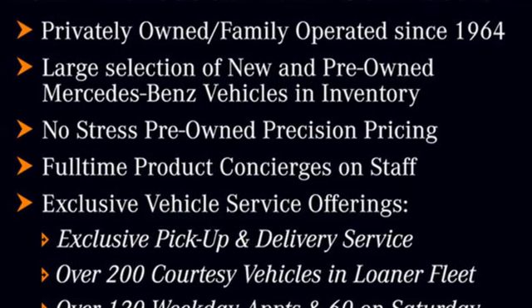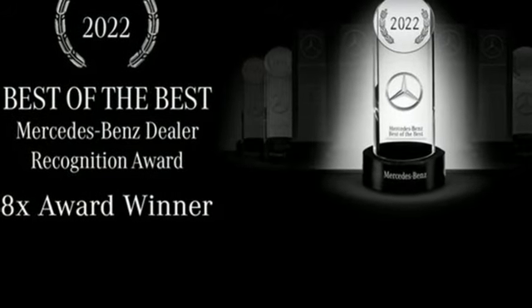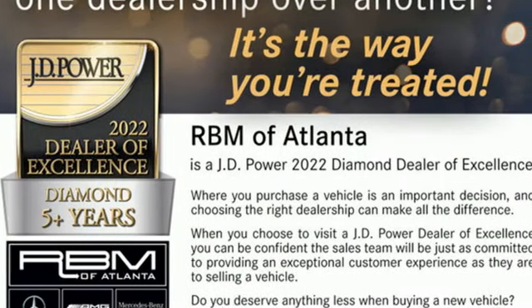Memory exterior door mirror settings, power tilting steering column, auto dimming rear view mirror, and multi-zone climate control.